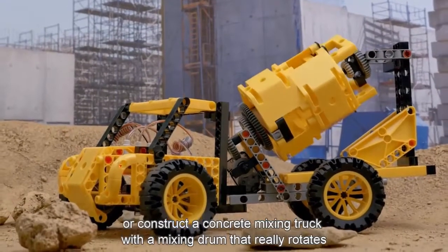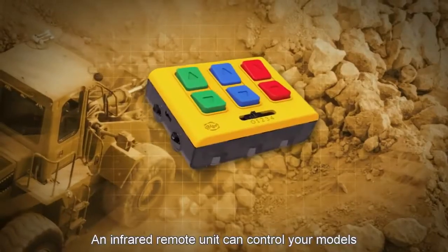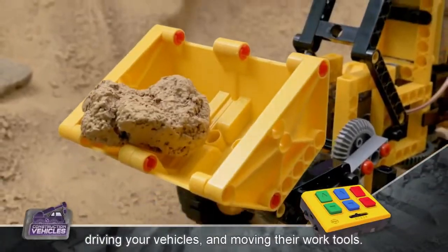Or construct a concrete mixing truck with a mixing drum that really rotates. An infrared remote unit can control your models, driving your vehicles and moving their work tools.